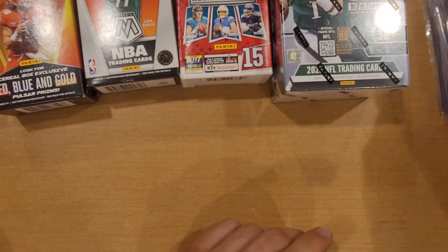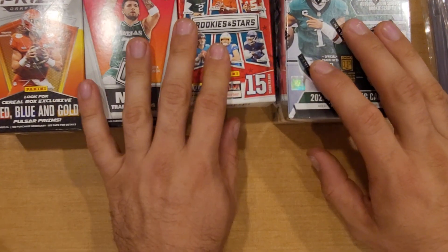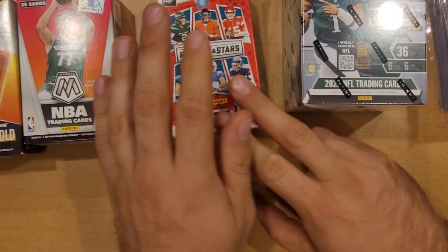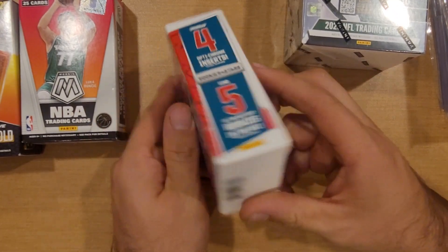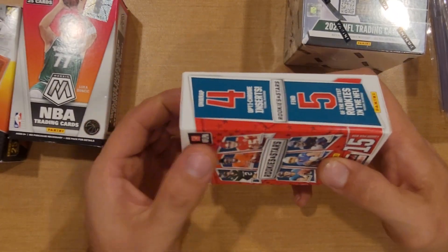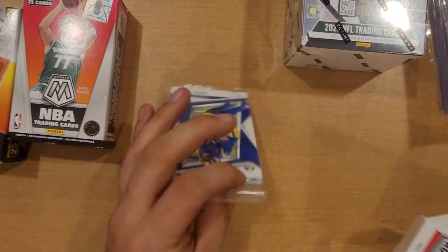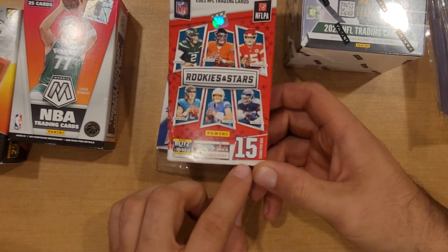Nice Kurt Warner, gonna add that to the Hall of Fame collection. As far as these go, little cereal boxes - as you guys can tell the boys were real eager and anxious to get into ripping so they ripped the foil off already. We're gonna go ahead and get into this, I'm gonna go ahead and let them rip. First one is gonna be a Rookies and Stars looking at 15 cards per box.